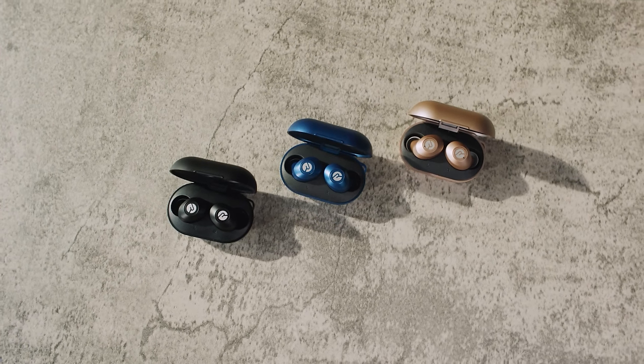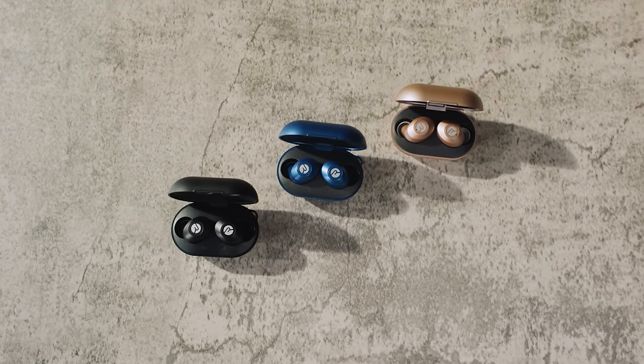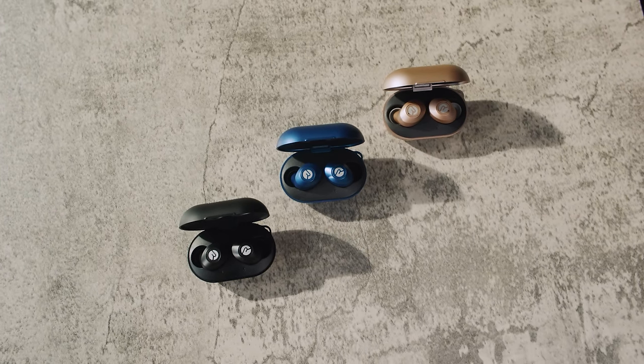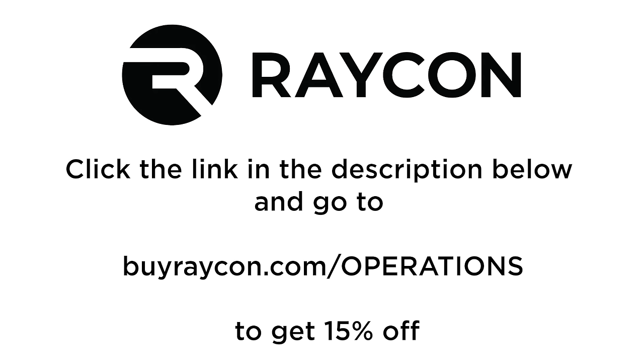With the Raycon Everyday Earbuds you get one pair and five pairs of silicone gel tips, a charging case for on-the-go charging, and a charging cable. Support the operations room by using my link in the description and pinned comment below for 15% off your first order, with free domestic or flat fee international shipping. Brought to you by Raycon.